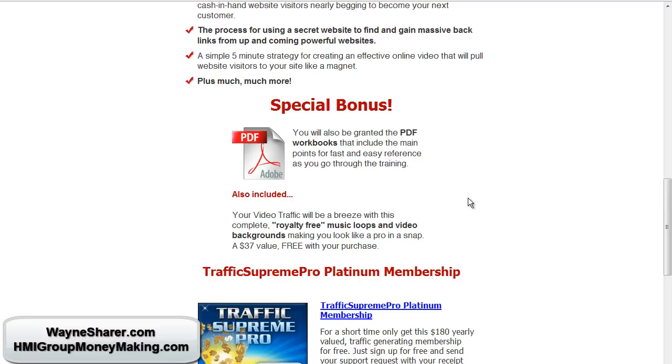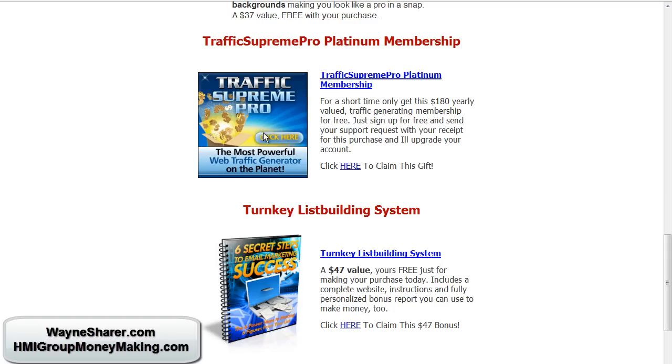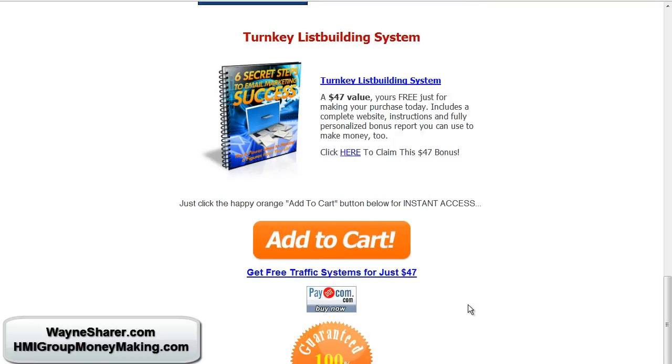My $47 offer comes with a workbook and a diamond or platinum membership. It's a traffic-generating method covering link cloaking, solo ads, and so forth that you can put to use right away. I also give you a free list-building system as part of what's in there. I think I actually have more information about list building in this ebook than what's inside the Set and Forget System.